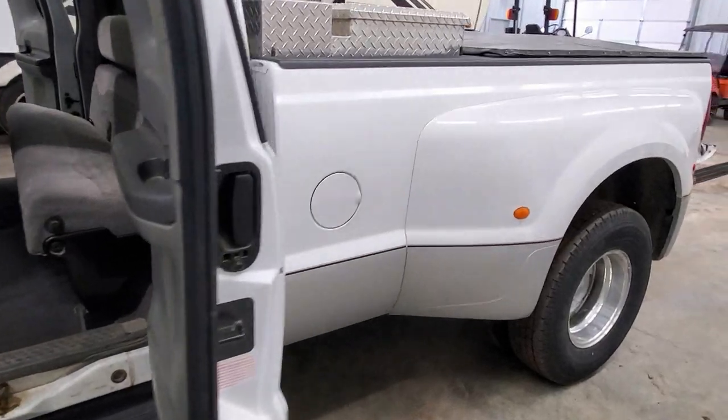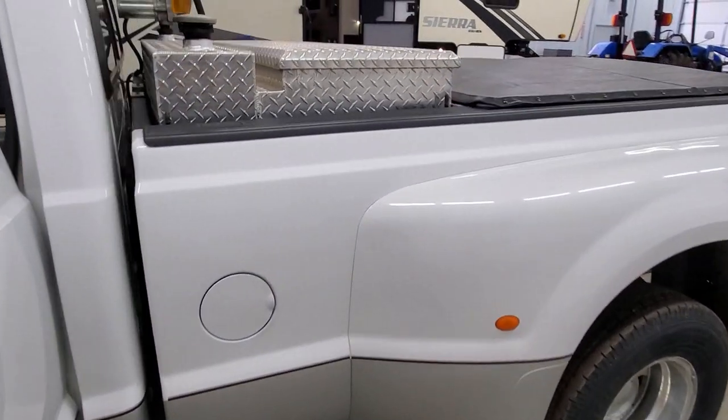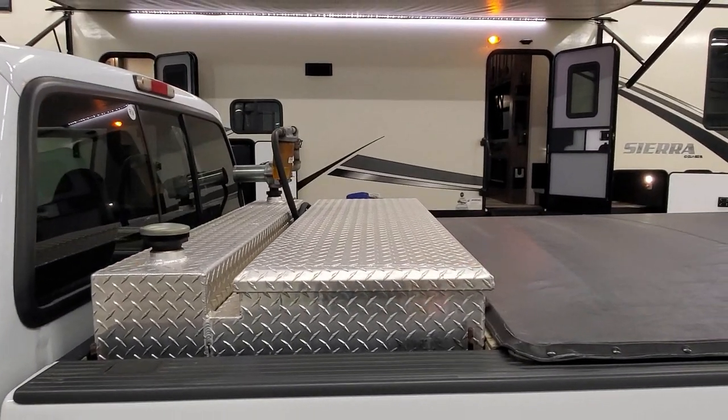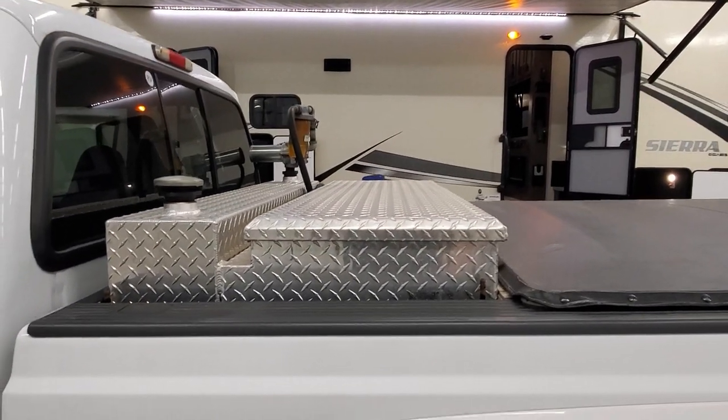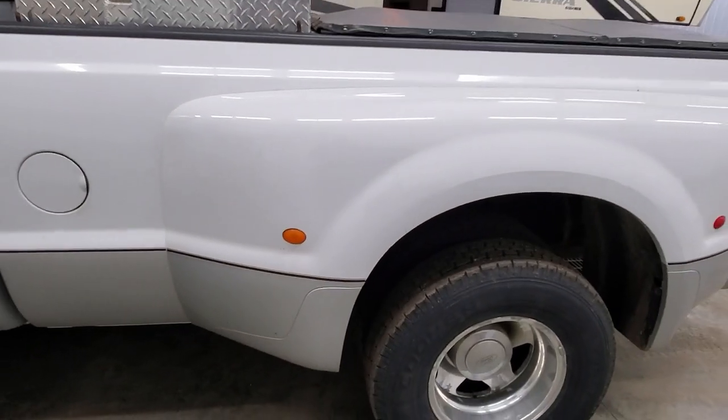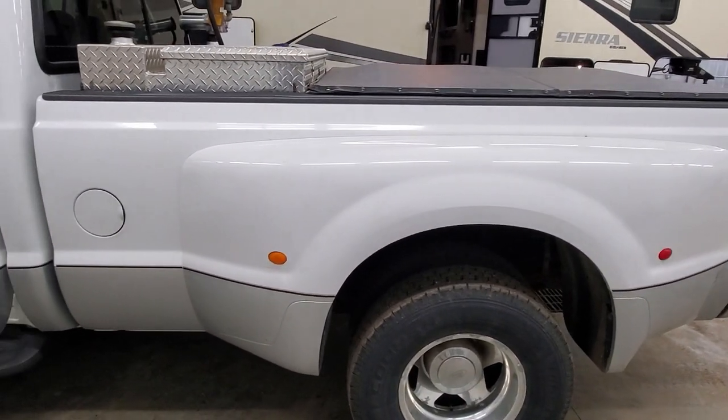It does have a 100-gallon auxiliary fuel tank. So you can fill that thing up here in Michigan, hook on your fifth wheel, and make it all the way down to Florida on essentially one tank of fuel.